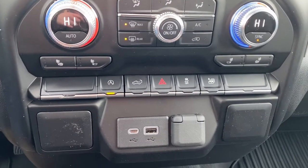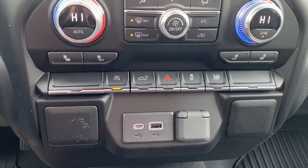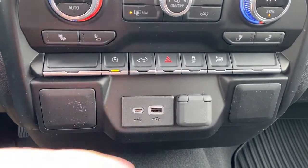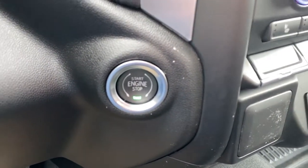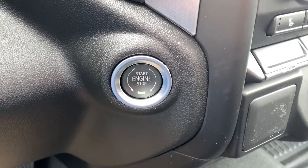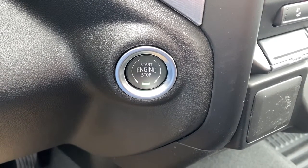Additional controls include auto stop-start, the tailgate release, hazard lights, and traction control. This button here rolls all four windows down at the same time. There are also some USB ports and power plug-ins. To the right of the steering wheel is the engine push start button — apply pressure to the brake while pushing the button to start the truck.